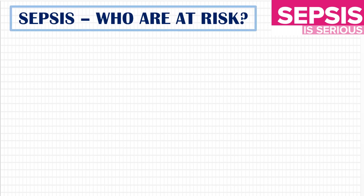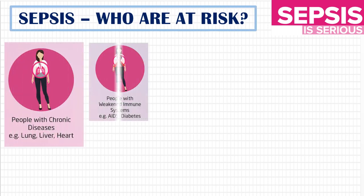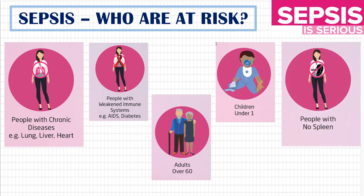Who are at risk of sepsis? People with chronic disease of the lung, liver, and heart; people with a weakened immune system such as AIDS or diabetes; adults over 60; children under 1; and people with no spleen. Since all these categories have a greater chance of infection and a weakened immune system, sepsis can occur easily. Hence, we need to watch them carefully for any signs of sepsis.